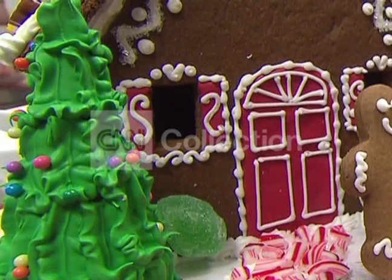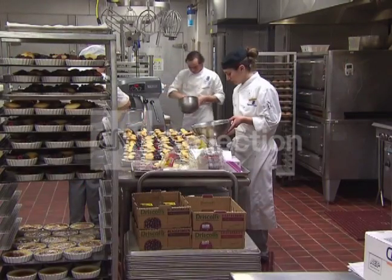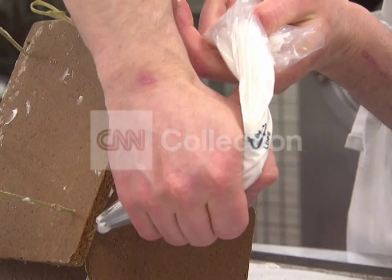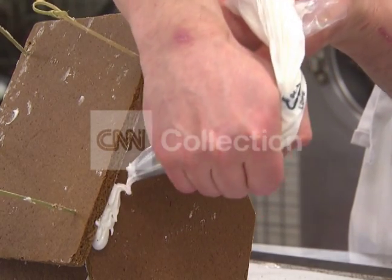Gingerbread walls, candy shutters, frosting trim — the stuff of fairy tales becomes reality in this kitchen at the Ritz-Carlton, Washington during the holiday season. Dozens of gingerbread houses are crafted, mass production that no one seems to mind. You can smell it, and it's the smell bringing the holidays here.